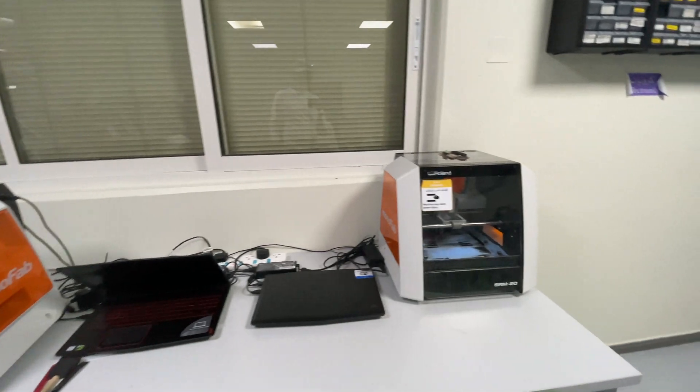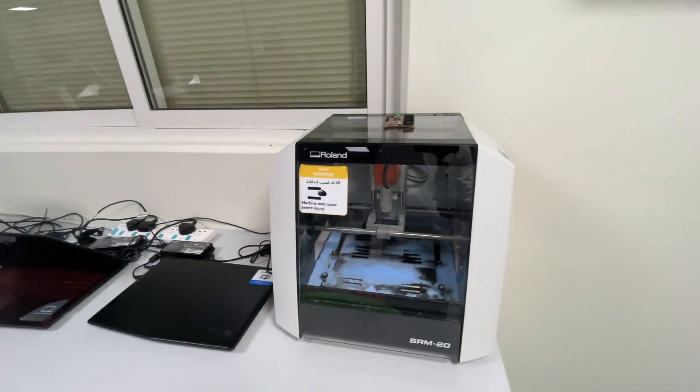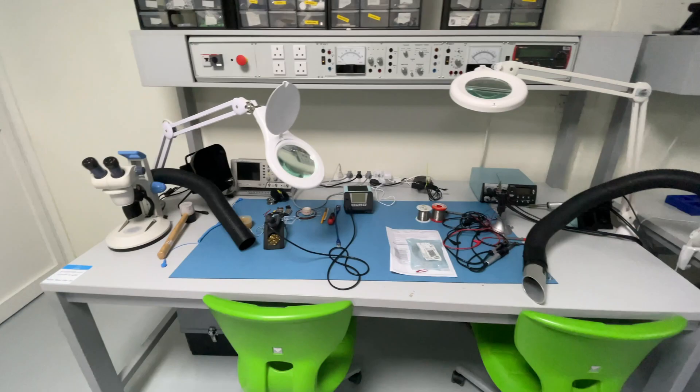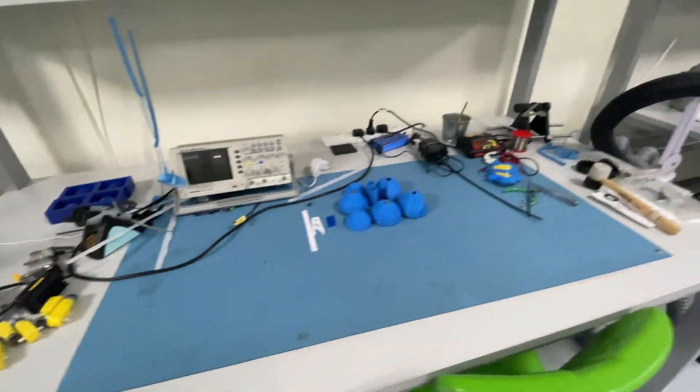This is a laser engraver — actually, I'm sorry — it's a portable CNC. And there are some experiments going on here.